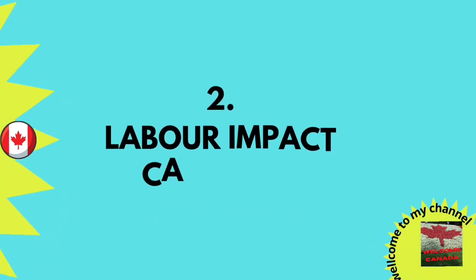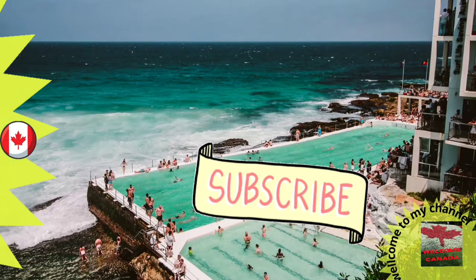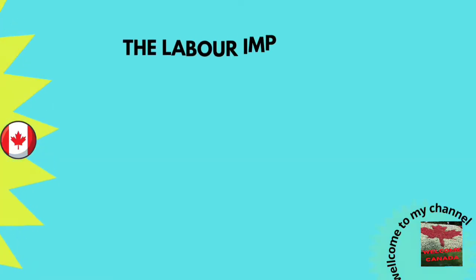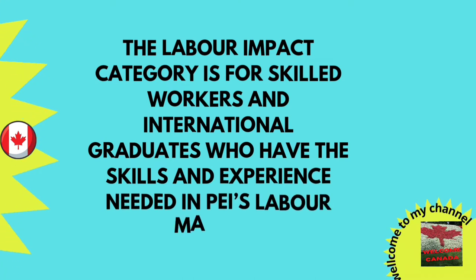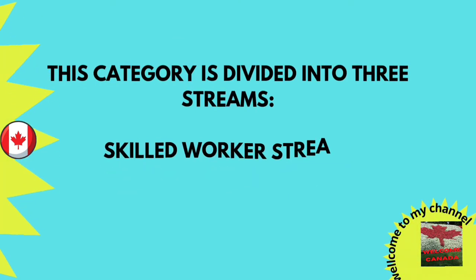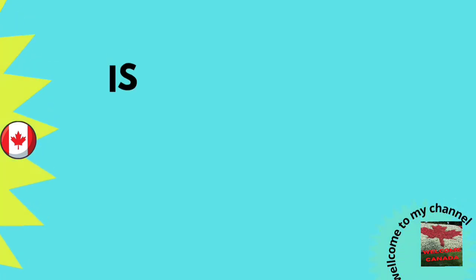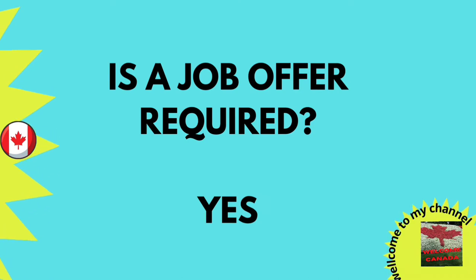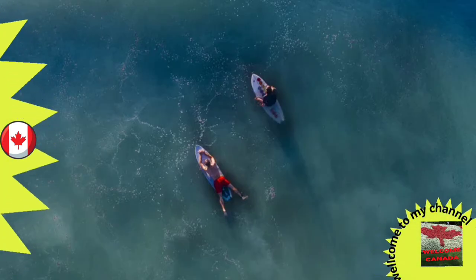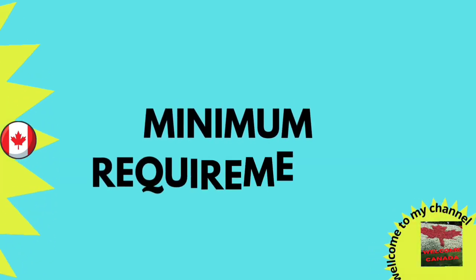Now we will discuss the second category of Prince Edward Island — the Labour Impact Category. This is for skilled workers and international graduates who have the skills and experience needed in PEI's labour market. This category is further divided into three streams: the Skilled Worker stream, Critical Worker stream, and International Graduate stream. A job offer is required for this category.